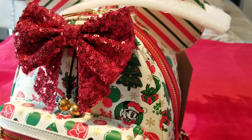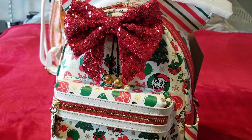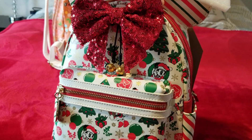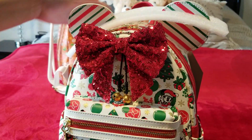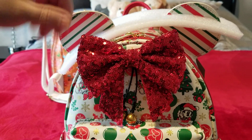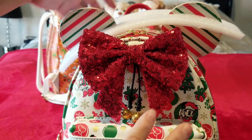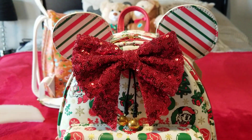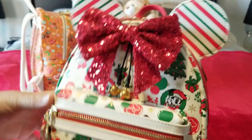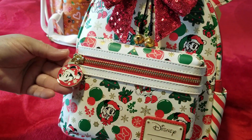The first one — this one's not a new edition either, I believe this is a 2021 as well. I found this one on Amazon and it is so pretty. It even has little jingle bells — it comes with these cute jingle bells. This bag is still available on Amazon and it's so beautiful. To me this one is so classy.